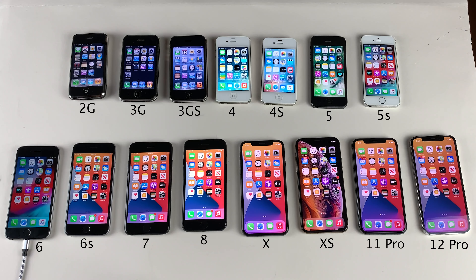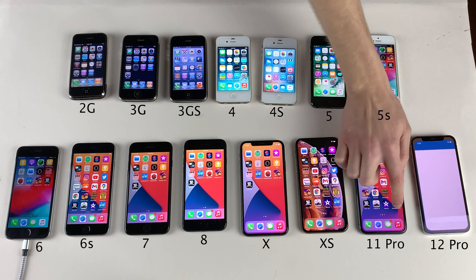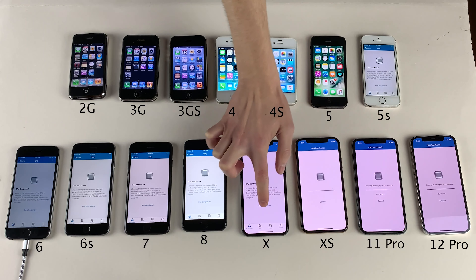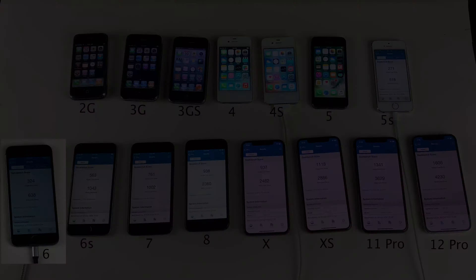Next, we're going to run a Geekbench test using the latest version of Geekbench on all the devices that support it, being the 5S and newer. I'll go ahead and run the benchmark and come back with the numbers. As you can see, there are pretty much steady improvements from generation to generation, as to be expected. It's pretty cool to see the progression of processing power in iPhones right in front of you — every generation does have that slight improvement, which over several years certainly adds up.